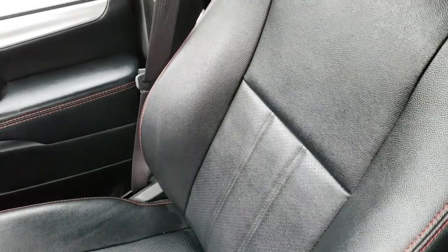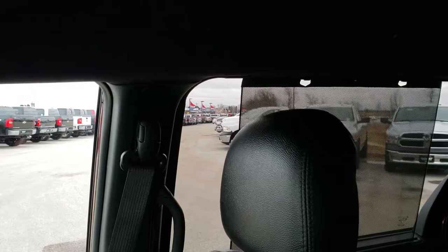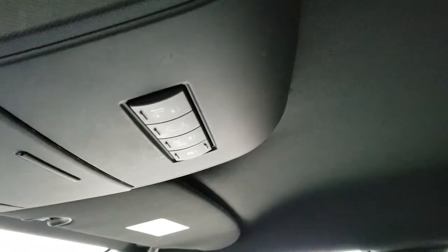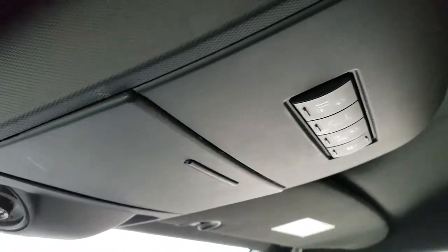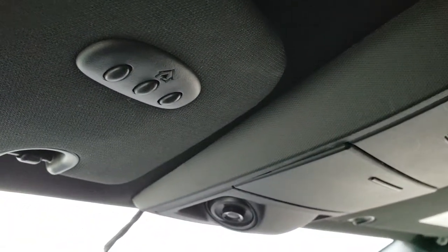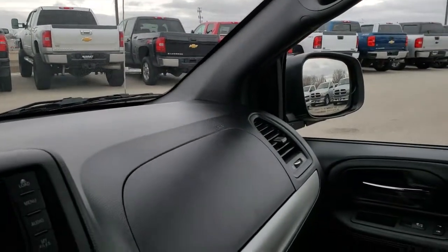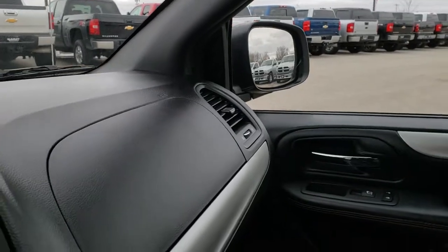Passenger side seat — no rips or tears. I don't believe this van has ever been smoked in; it smells very clean inside. You get side window shades in the second row and the third row as well. Up here are your side door buttons and your rear gate button. Map lights. Up here are your homelink buttons for your garage door and security and lighting systems. We'll take a quick look at the back seats and then check out under the hood.